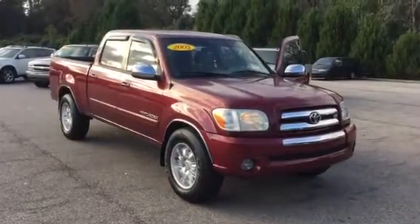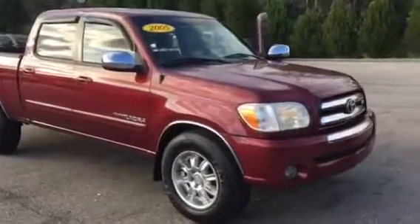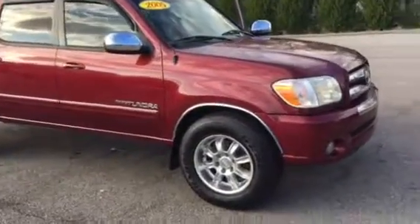Hello, this is Brad at LaGrange Toyota. Wanted to take a moment to send you a video of the 2005 Tundra you're coming to see Saturday, or possibly Monday.